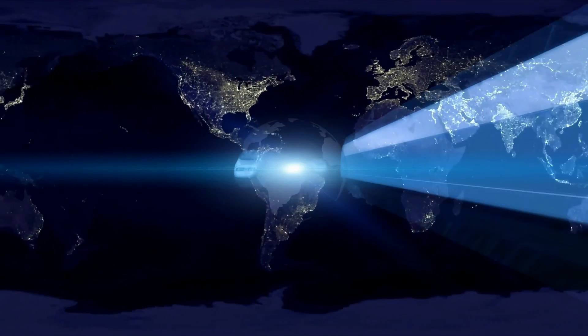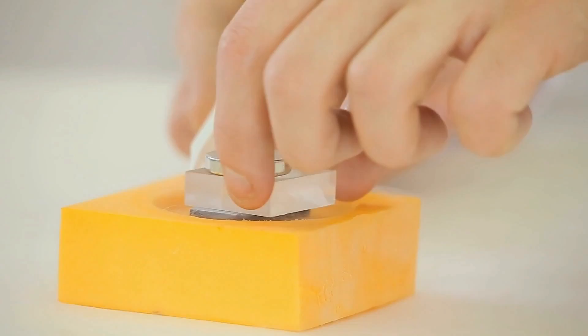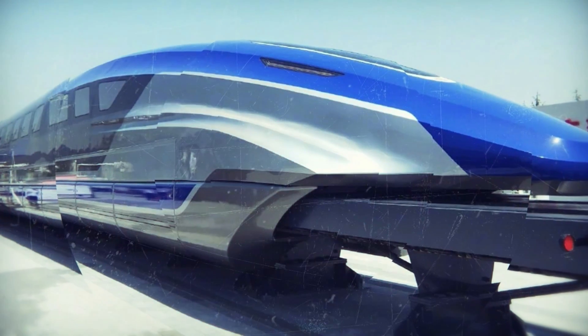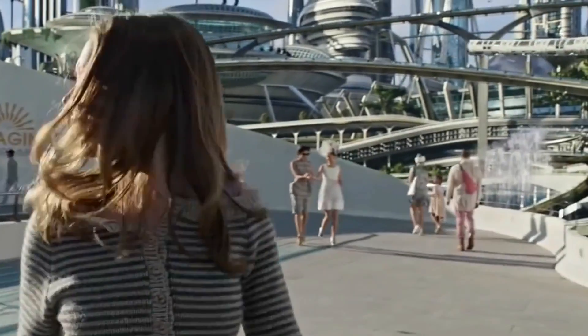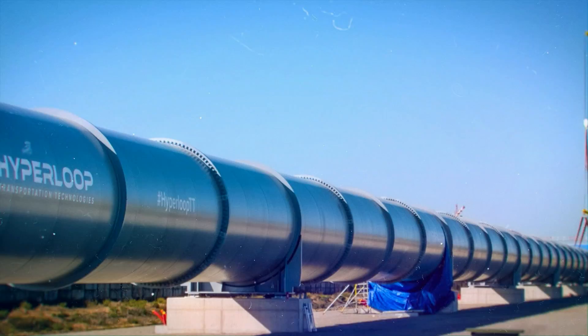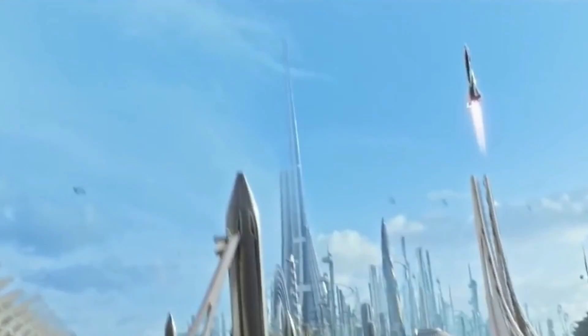Then we have an even more promising project, which theoretically can be implemented already today on existing technologies, able to reduce the cost of launching cargo into space with ridiculous prices: a magnetic space train. The idea is quite simple. It would be necessary to construct a suspended vacuum tunnel 130 kilometers long, inside which a module on a magnetic cushion would move at blistering speed. As it would not meet any resistance of air, it would manage to accelerate to an improbable 32,000 kilometers per hour. The edge of the tunnel would be located 20 kilometers above sea level, where the air is very thin, so that the train flying out of the tube will not burn from the Earth's atmosphere and would continue to fly at a speed of 9 kilometers a second until it finally reaches space. In fact, spacecraft will literally be shot into space.